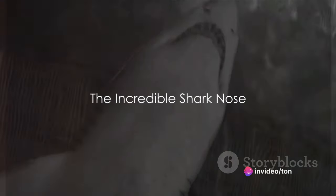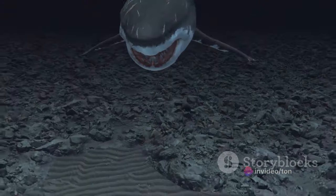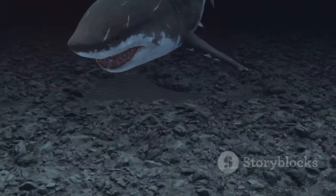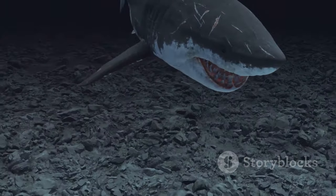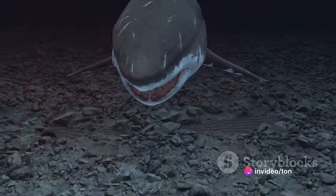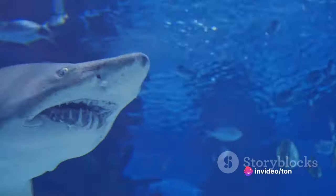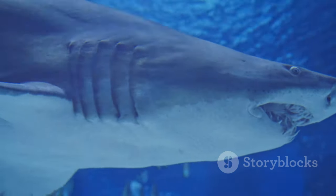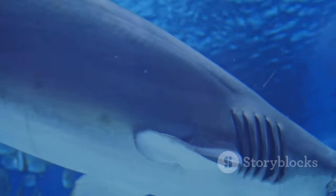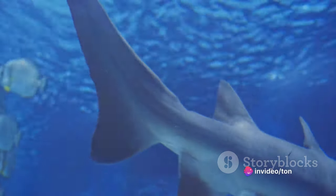Have you ever wondered how a shark can smell blood from miles away? It's not magic, it's science. In the vast expanse of the ocean, where visibility is often limited, creatures rely heavily on their senses to survive. Sharks in particular have evolved to possess a keen sense of smell that surpasses most other creatures in the animal kingdom. This extraordinary olfactory ability allows them to detect even the faintest traces of blood in the water, leading them unerringly to their next meal. But how does this remarkable sense of smell work?